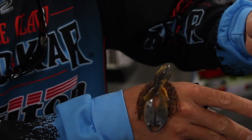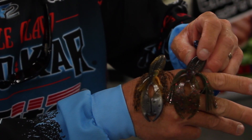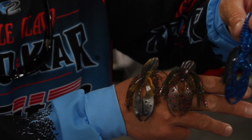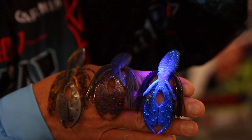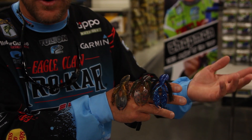For guys who like to flip, punch, and work heavy cover like I do, giving these fish something they've never seen before is huge. They're doing it in a variety of their baits now — you can go to their website and check it out as well.